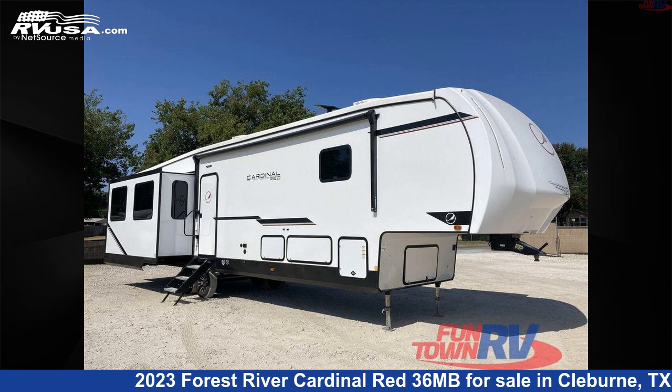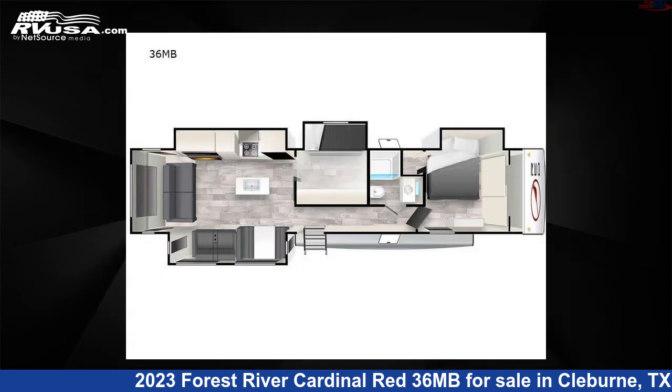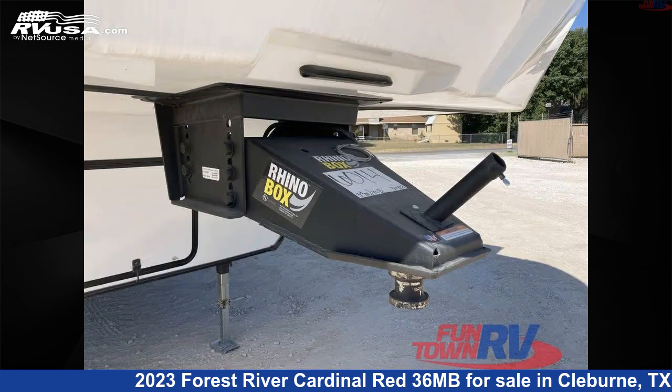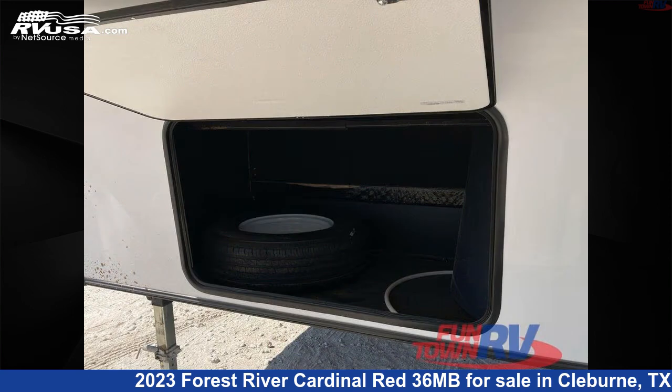This 2023 Forest River Cardinal Red 36 MB is a fifth-wheel RV. It is located in Cleburne, Texas, 76031, and is offered for sale by Funtown RV, Cleburne.